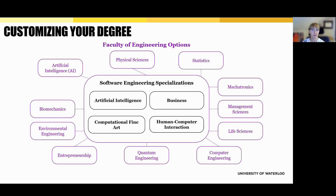Software engineering is a structured program, but students do have some flexibility to customize their degree. Specializations are built right into the program and allow students to focus their elective courses around a specific theme. There are four specializations: artificial intelligence, business, computational fine arts, and human-computer interaction. If you complete a specialization, it's officially noted on your diploma — a nice way to show you've built expertise in a particular area.